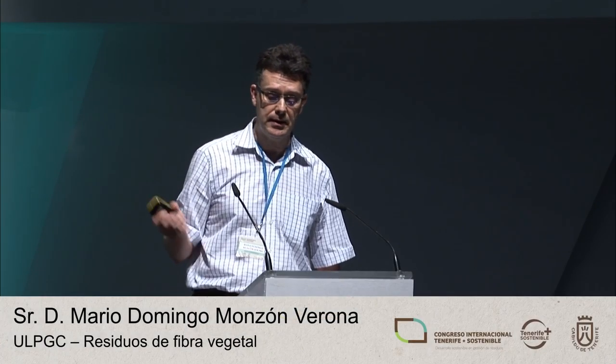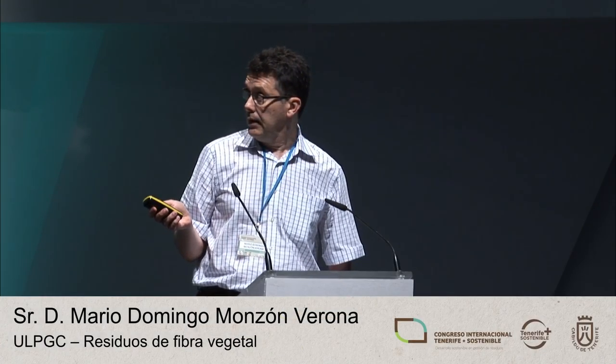Good afternoon. My presentation is about some of the projects that we've worked on to harness waste from banana growing. We've been doing research on this since 2005, and by 2008 we started a European project and began to see a major step forward in our research.